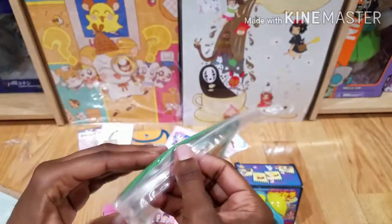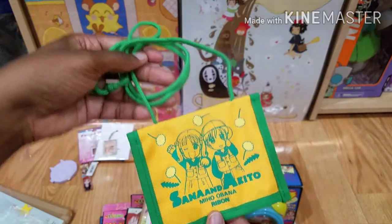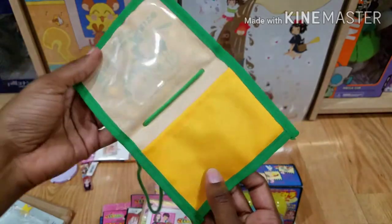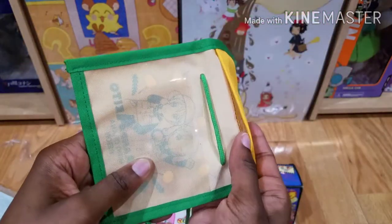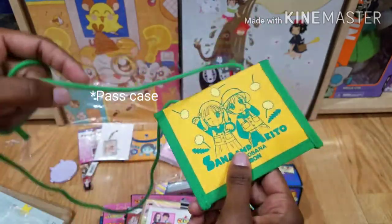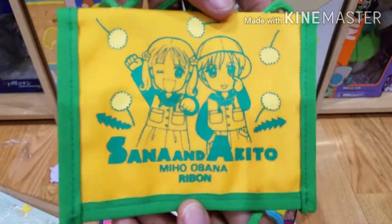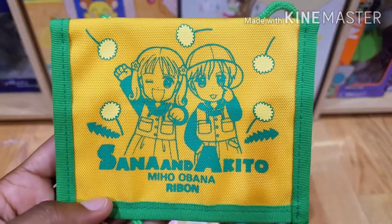Next is another little pouch that I found. This pouch has a long string. Inside it has a little flap here and a little flap here — maybe you put an ID card in here and wear it around your neck. Maybe your train pass goes in the other part or something like that. Still really cool and cute. This has Sana and Ikito on the front.